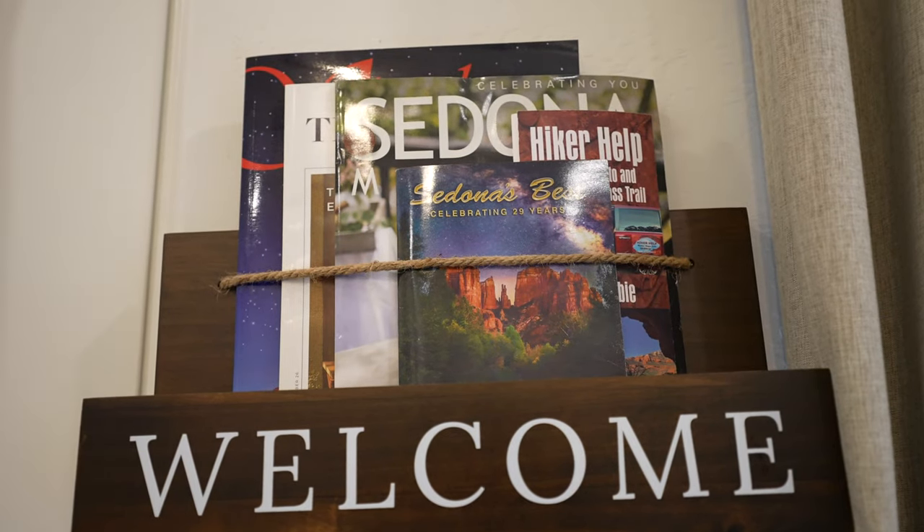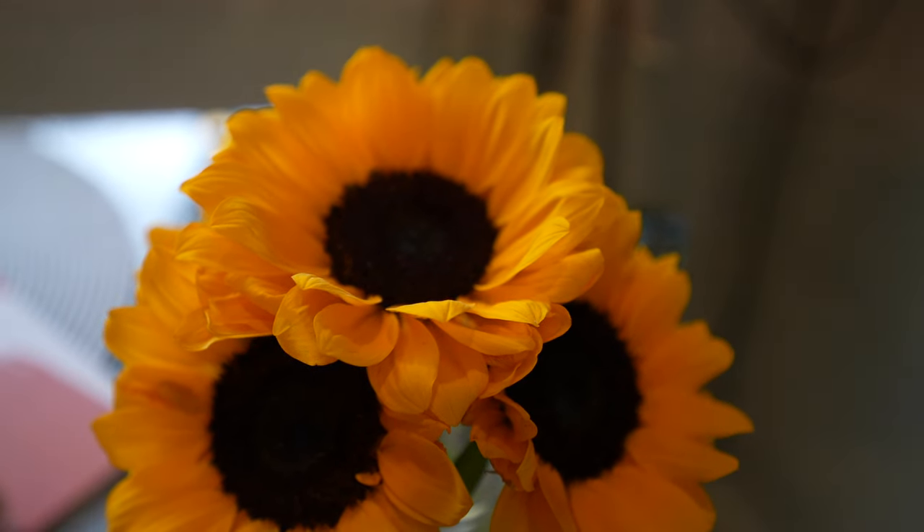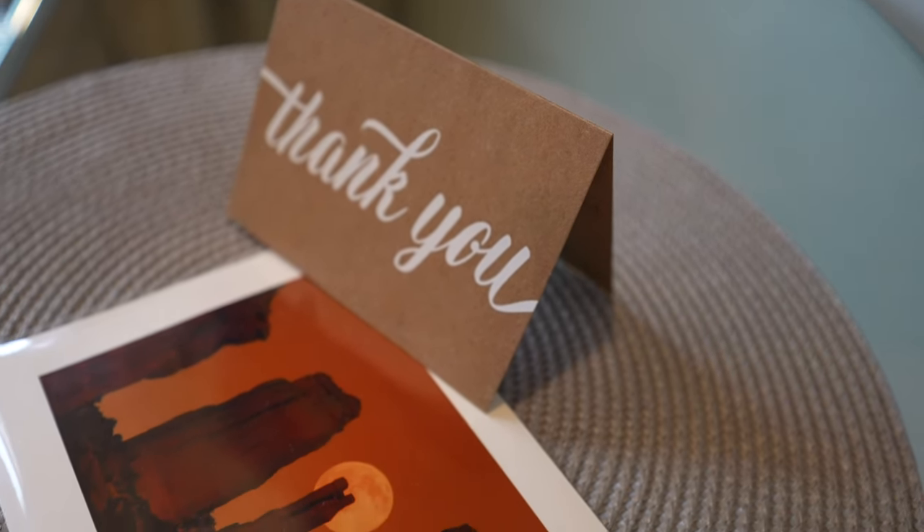We filmed our packing video during our stay in Sedona, Arizona. We loved our Airbnb so much, and definitely tune into our Sedona video if you haven't checked it out. We're excited to show you what we'll be bringing on our full-time journey, so let's get started.